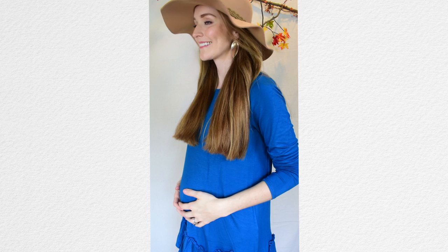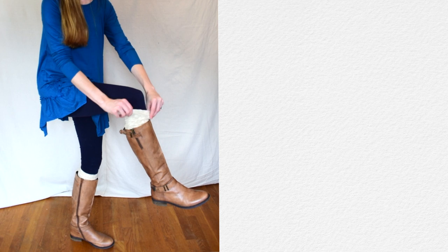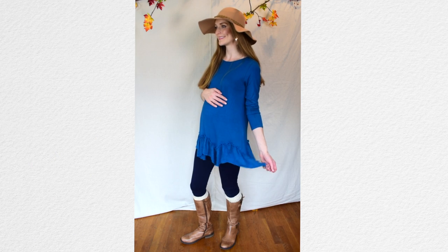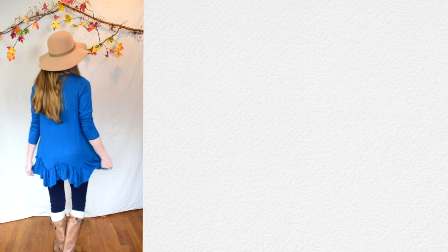This first outfit is super cute. I love this tunic paired with the different accessories, and you're going to find a list below for each outfit and the accessories I've chosen. I love boot cuffs mainly because boots are usually too big in the calf for me, so the boot cuff kind of fills up that space. It's just so cute too, and I really like how it's come together.